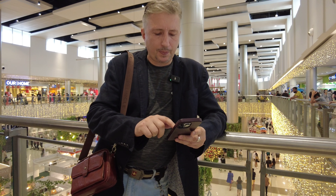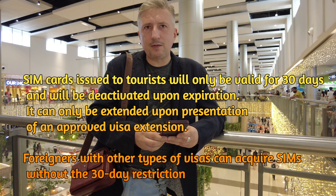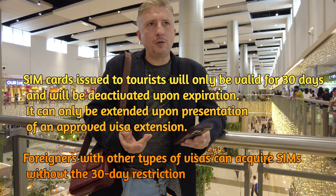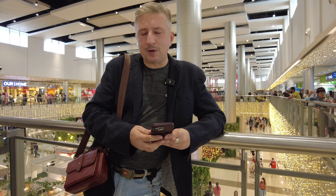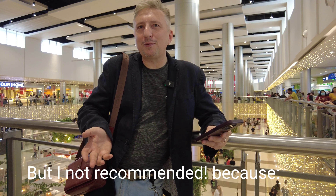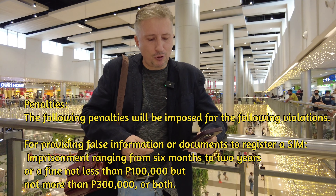Important: SIM card for tourists is valid only 30 days. For example, if you have a visa for only 30 days, you can register only for 30 days. If you extend your Philippines visa for more than 30 days — 60 days — you can register the SIM card again. Or you can register the SIM card under a girlfriend, wife, or someone else. For tourists, it's easy — just register on the website and you can use the SIM card for 30 days.